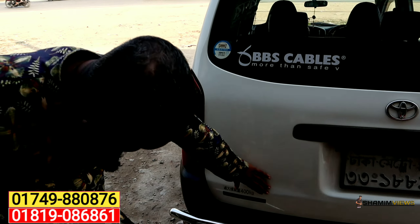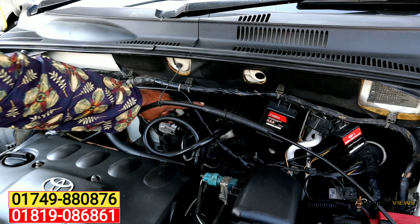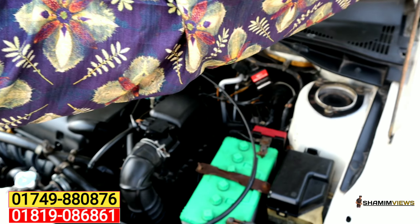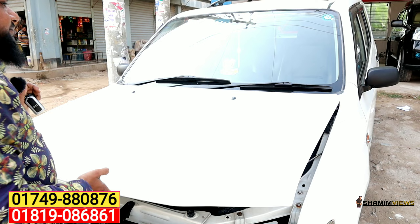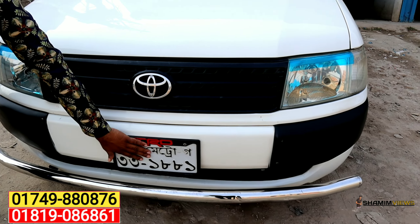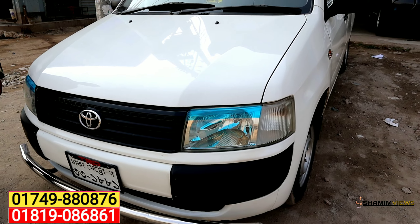Let's see the exterior here. The lights look good. It is fresh. There is no accident damage. This is a better condition overall. This is the bumper — it is original. There is no accident damage here.